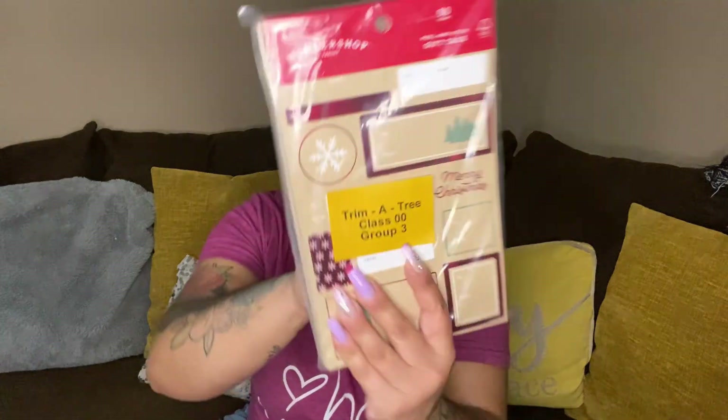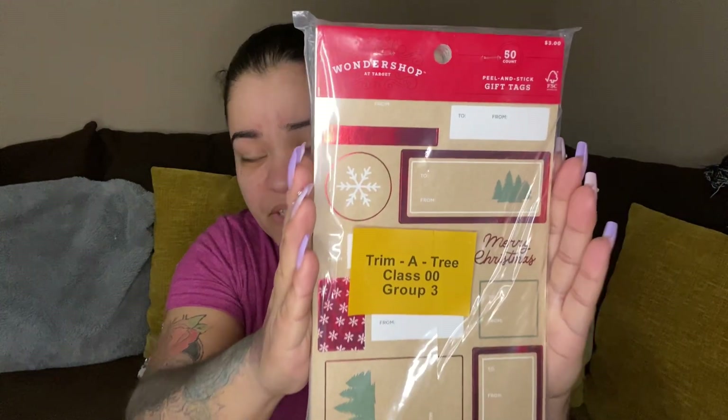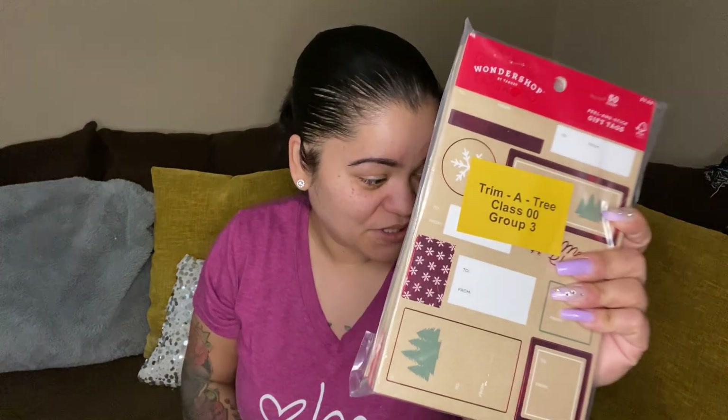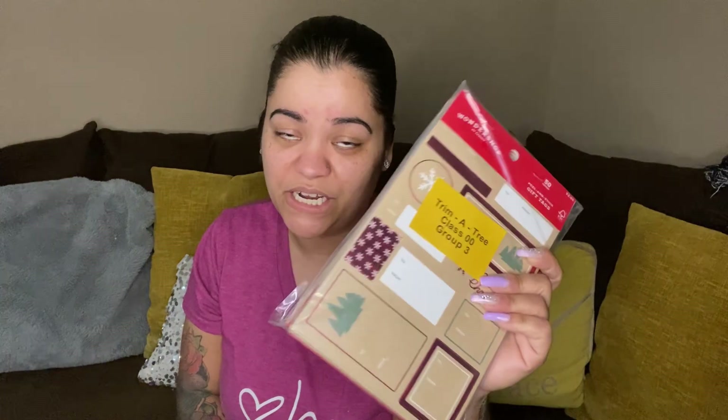Next we have some Christmas peel-and-stick gift tags — there's 10 packs of 50 count in here.